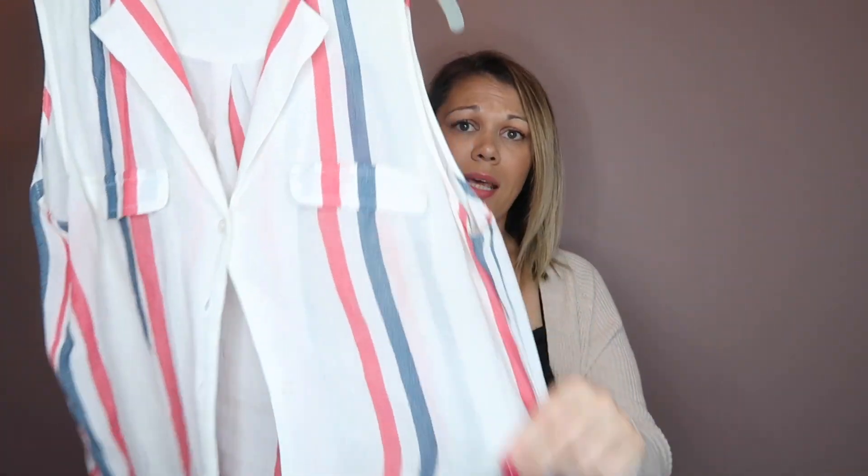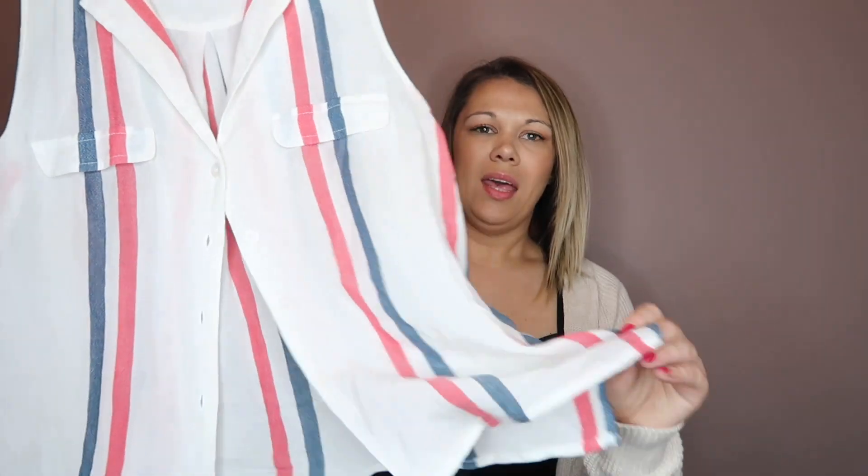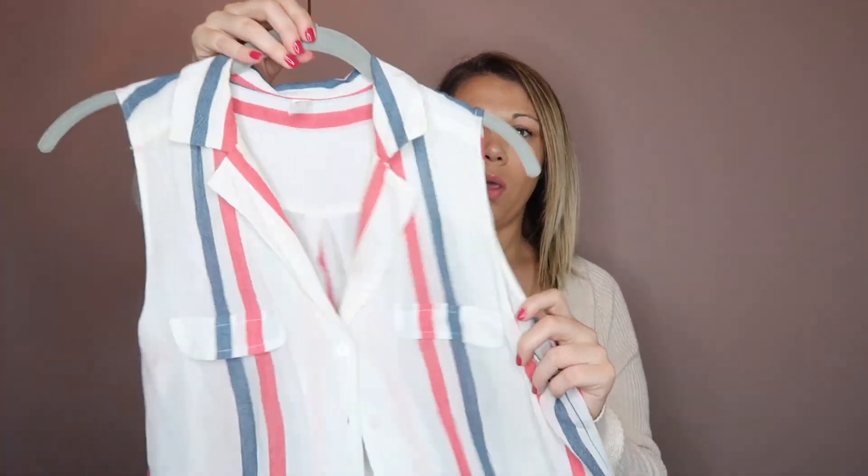This little top was not part of the anniversary sale, but how cute is this little tank — red, white, and blue. It's a light, not bright red, and it's also by BP with a kind of linen-y feeling. I really like this one. I got it in a small and it's true to size.